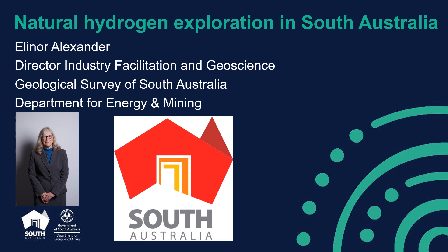Well, good afternoon everybody. I'm sorry I can't be with you in San Francisco to give my update on natural hydrogen exploration in South Australia.